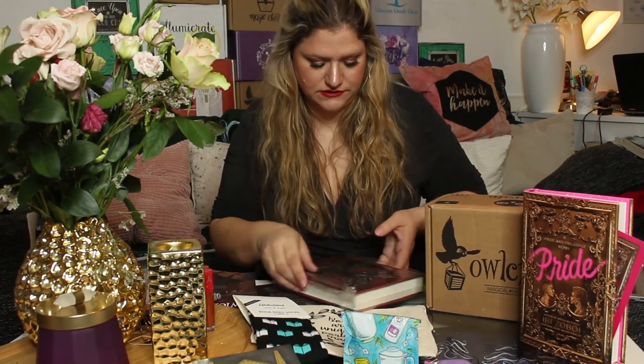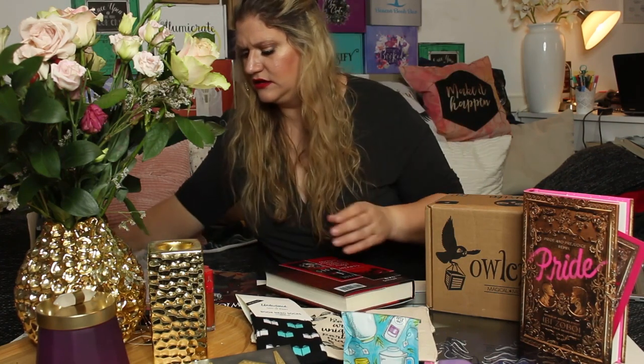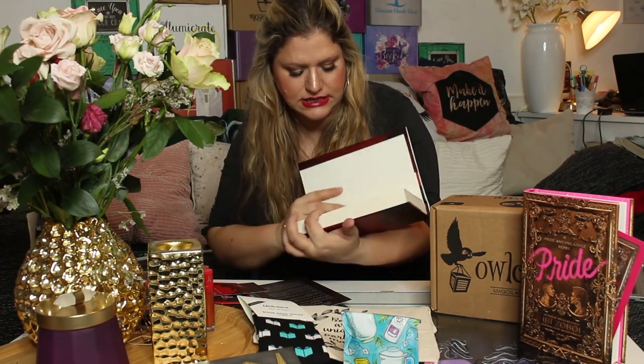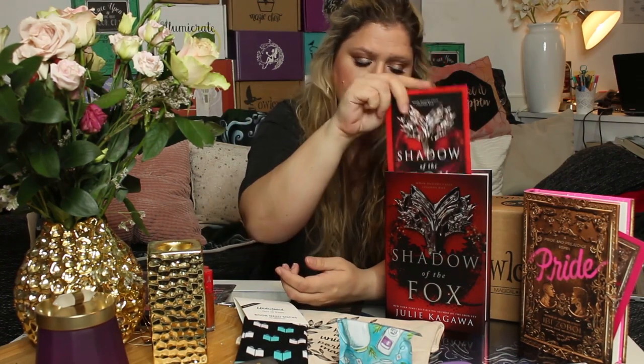It's so awesome that we're getting two books! The second book is Shadow of the Fox. Shadow of the Fox is a story inspired by Japanese folklore about two people who have to come together to hunt down an ancient artifact or something. This is a nice cover — I believe this is an exclusive cover as well. It's quite plain without its dust jacket, but it is also a signed edition, which is truly awesome. So we have two books with exclusive covers, both signed.